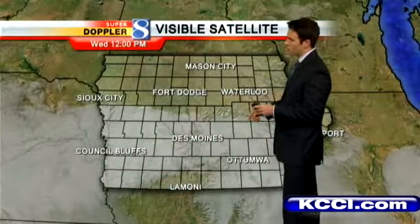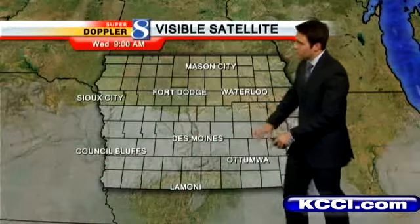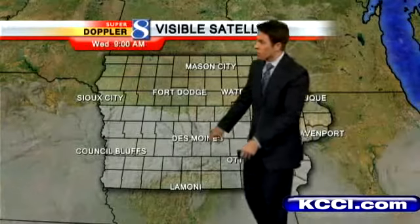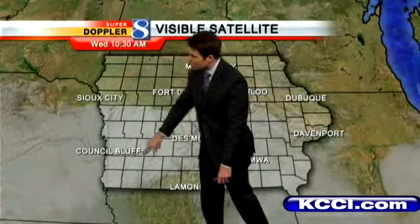Now look at the temperature map. Most locations are pretty similar to Des Moines — Des Moines Christian is at 24, Perry at 25, Iowa Falls at 26, mid-20s to the south. Over towards Adair you'll notice 16 degrees though.